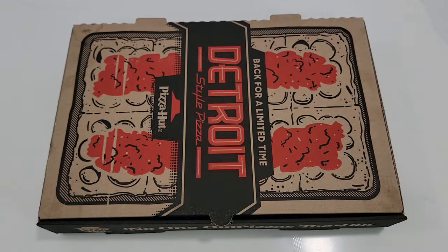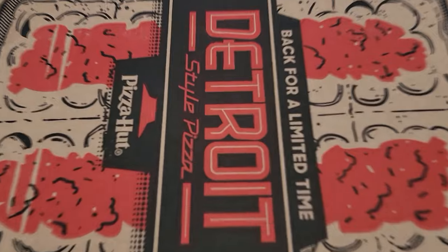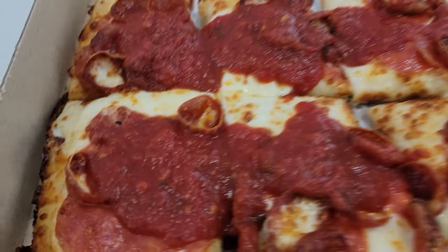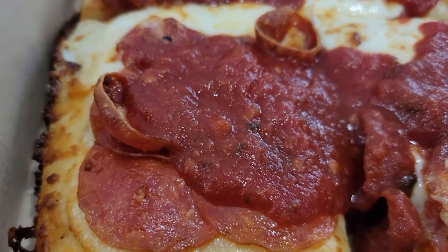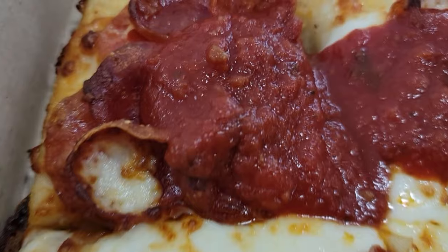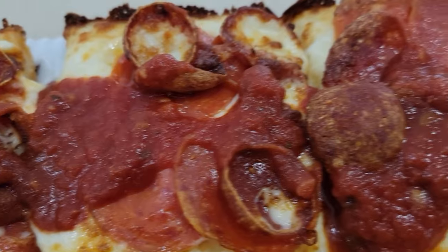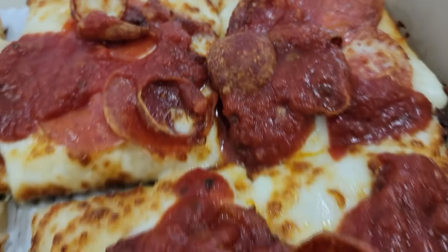Doughy, cheesy, saucy. Needs more pepperoni. I enjoy the flavor of that sauce — I don't know why, I just do. And this pizza is $12.99. We've done some reviews where the prices are through the roof on some things, but right here, $12.99. What do we got? Eight squares. We got the eight-square pie. I like it.